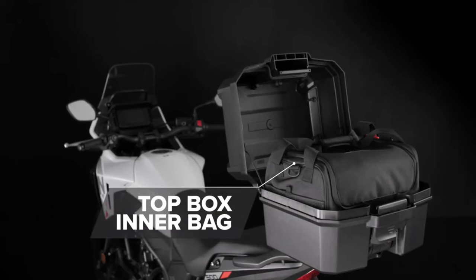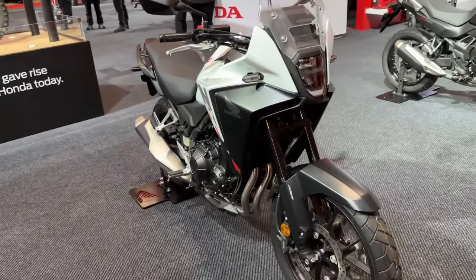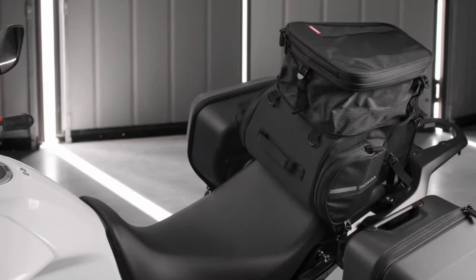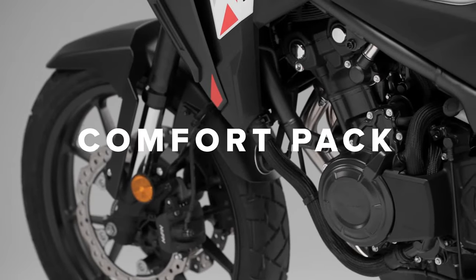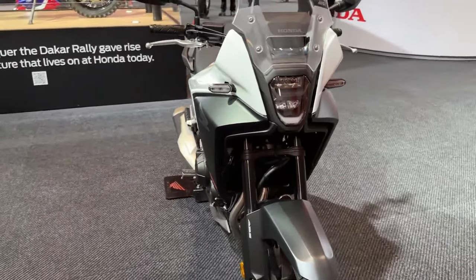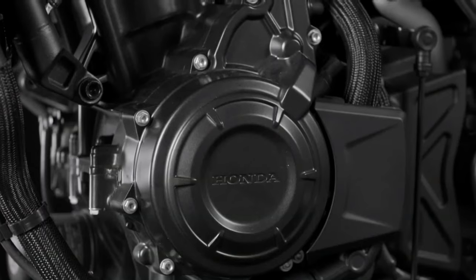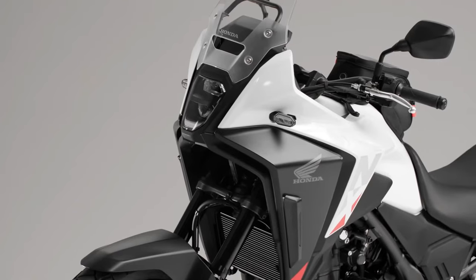New wheels and revised suspension settings are part of the attraction and headlines with the new model. The 19-inch front and 17-inch rear cast aluminium wheels are completely new, moving from a Y-shaped seven-spoke design to one with five spokes, saving a combined 1.5 kilograms between them — which should marginally improve handling with an emphasis on turning quicker.